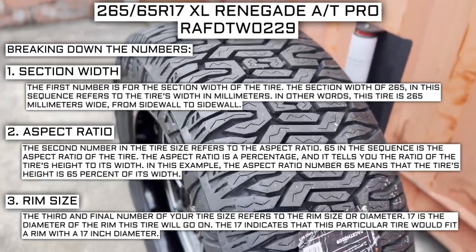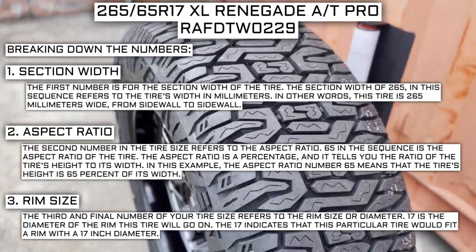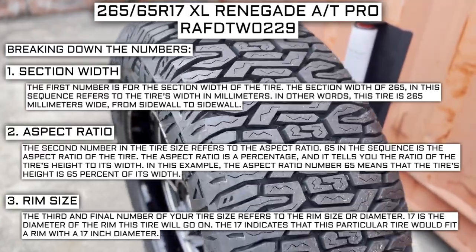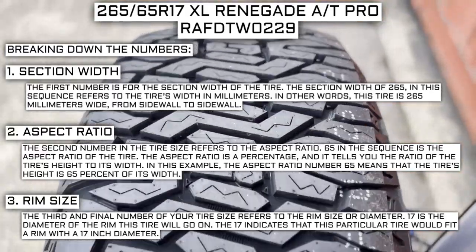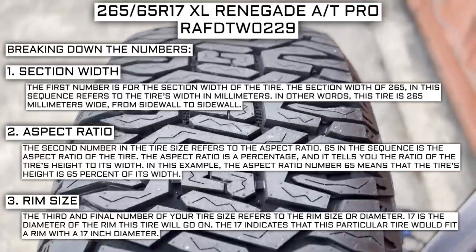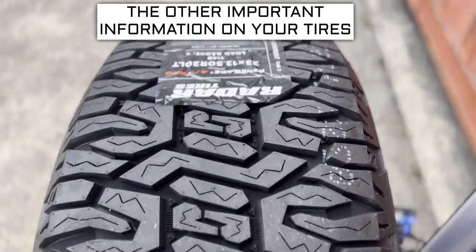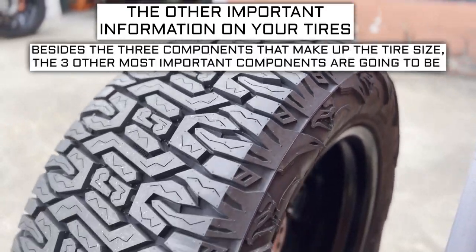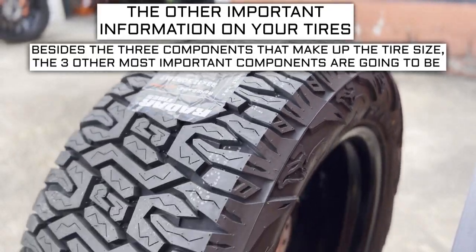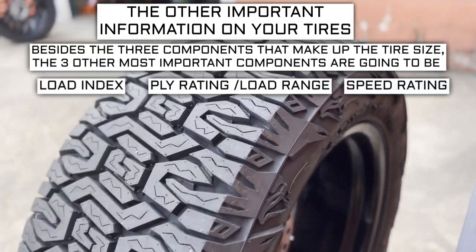For example, if you find a fantastic deal on a set of 265-70R17 tires, you absolutely cannot use them in place of your current 265-70R16 tires, unless you are actually changing the rim size from 16 to 17. Now let's get into the other important info on a tire. Besides the three components that make up the tire size, the three other most important components are the load index, speed rating, and ply rating or load range.